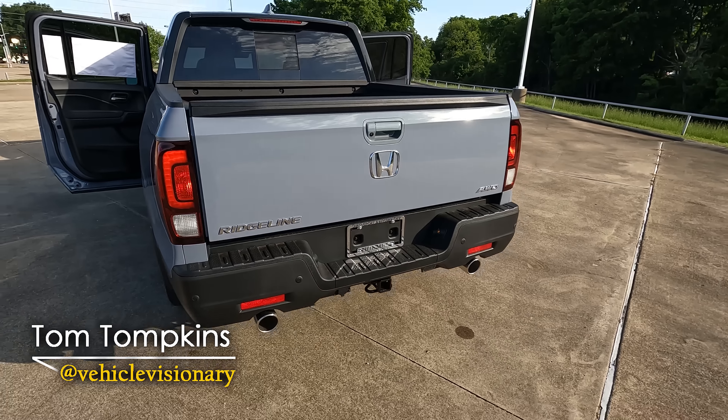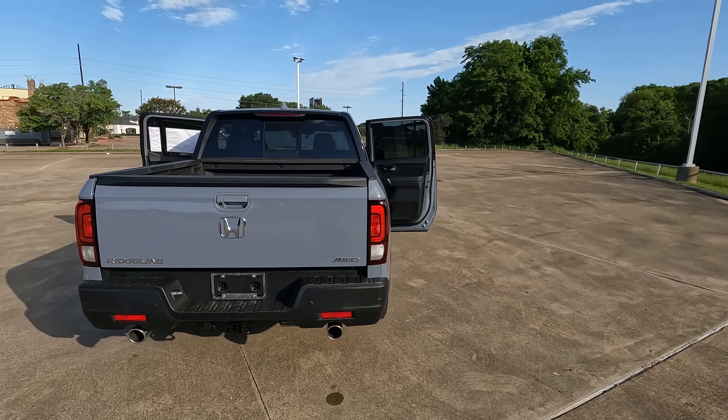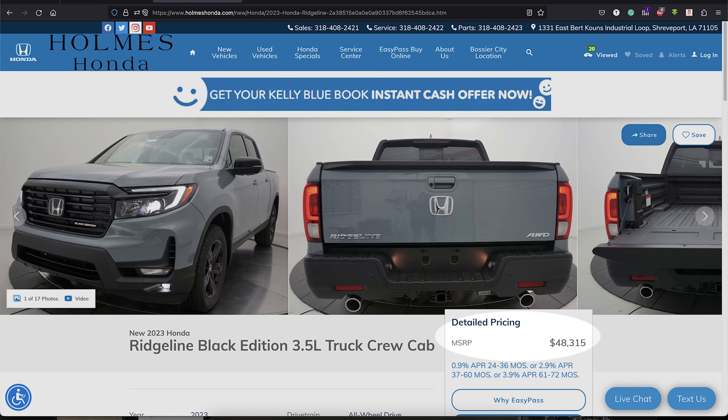This is the 2023 Honda Ridgeline Black Edition trim level that we're going to be taking a look at today, and we're going to answer the question: is this the ultimate gentleman's truck?